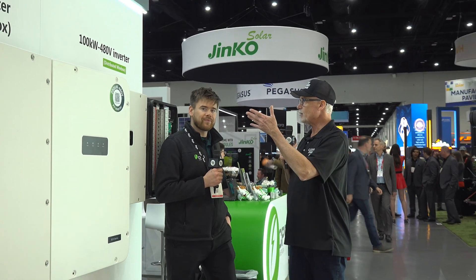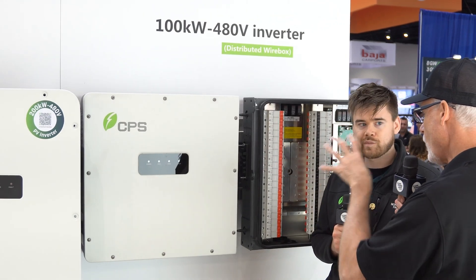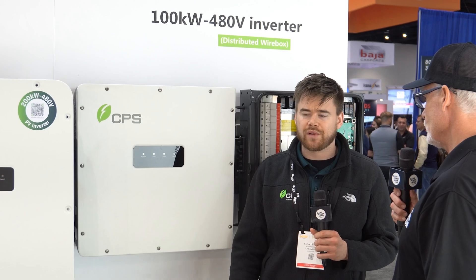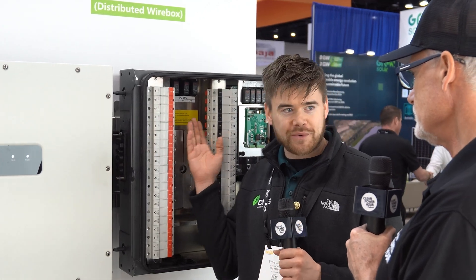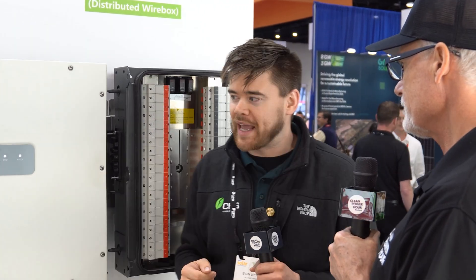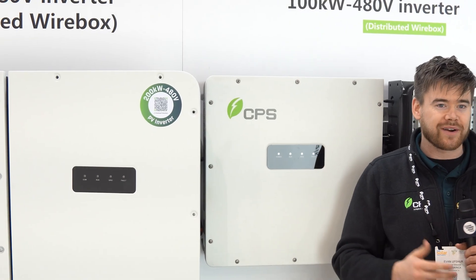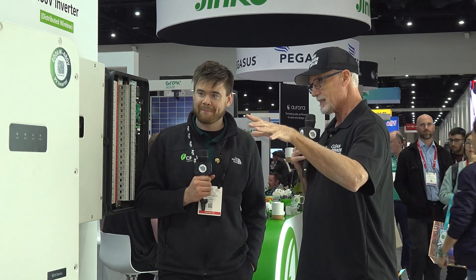We're standing here by the 100 kW 480V inverter with the distributed wire box, and the 200 kW with a centralized wire box. The utility and community solar market is developing rapidly — the utility often provides a 480-volt transformer, so to have an inverter that outputs 480 volts directly makes for a seamless tie-in. The 100 kW 480V did really well in the community solar market, and this new 200 kW is basically an evolution of that — double the size. We're seeing energy density now that was hard to believe five years ago — you can get twice as much power out of a box that's one and a half times the size.